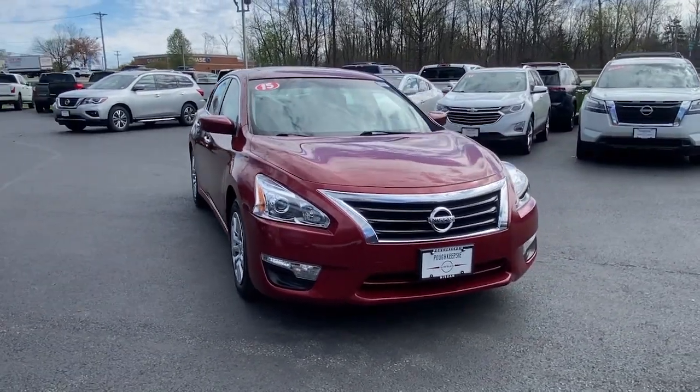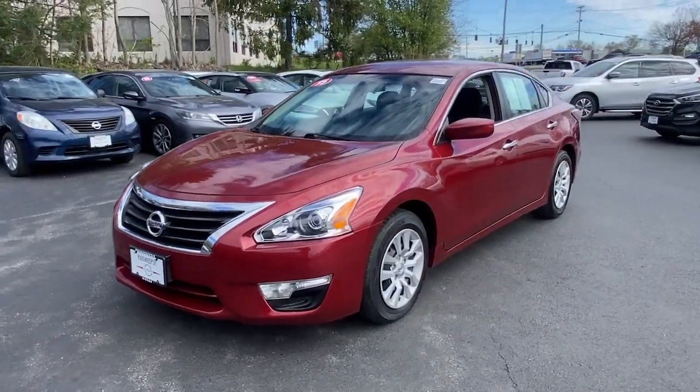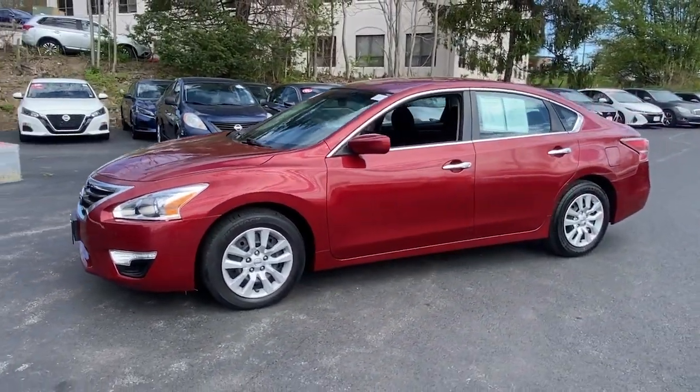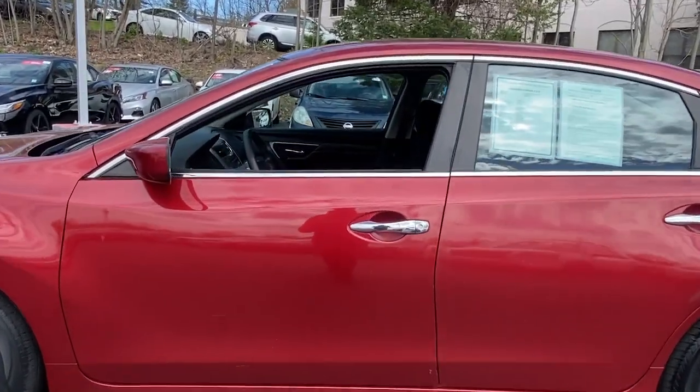Can you see yourself in the 2015 Nissan Altima? With less than 80,000 miles on the odometer, this vehicle provides excellent value. This well-equipped Altima delivers big on style and substance.